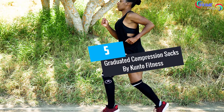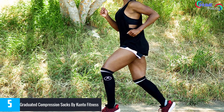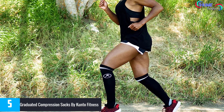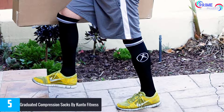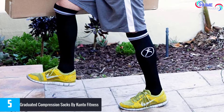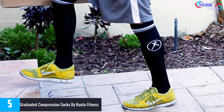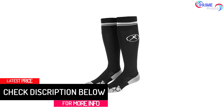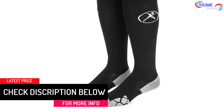Starting at number 5: graduated compression socks by Kanto Fitness. The graduated compression socks by Kanto Fitness are simply amazing with their sporty and stylish design. They have extra cushy padding around the heels, bottoms, toes, and edges for maximum comfort. The quality material means you can use and reuse them before ever needing a replacement. If you are worried about deep vein thrombosis, leg pain, or a tingling feeling during long travel flights, these should help alleviate the discomfort. They have excellent graduated compression, are snug yet soft, and are long lasting.